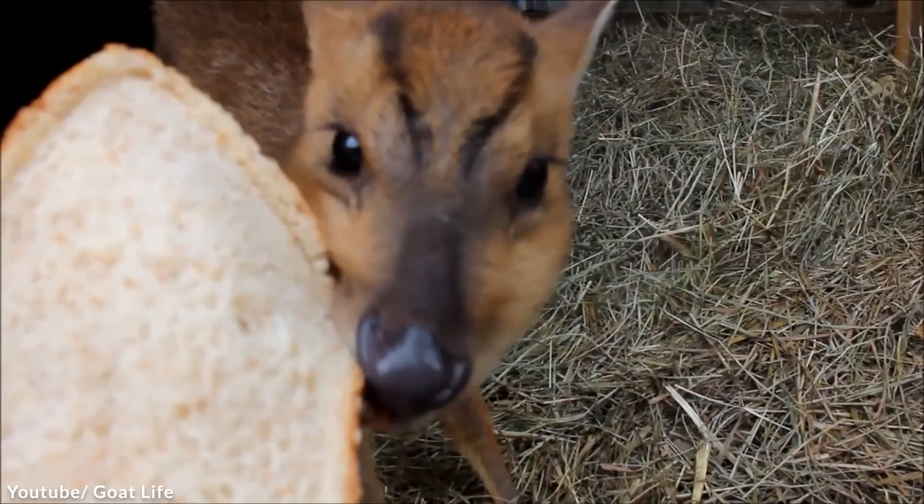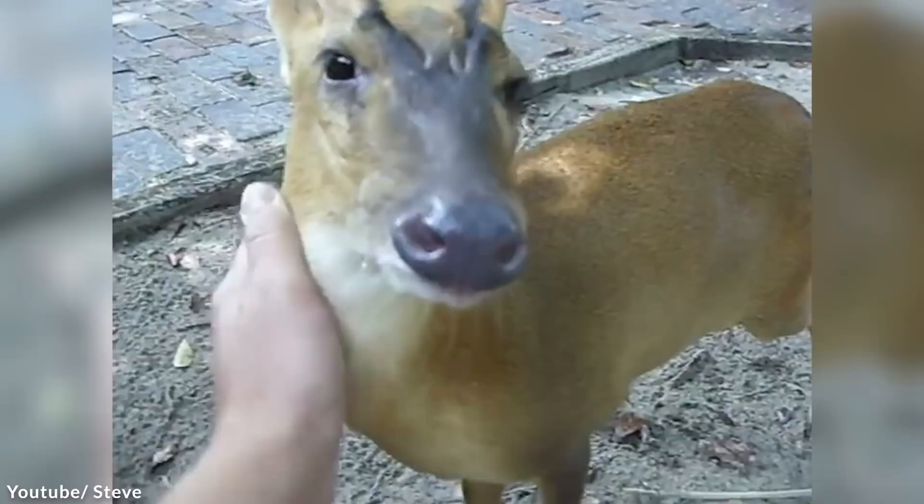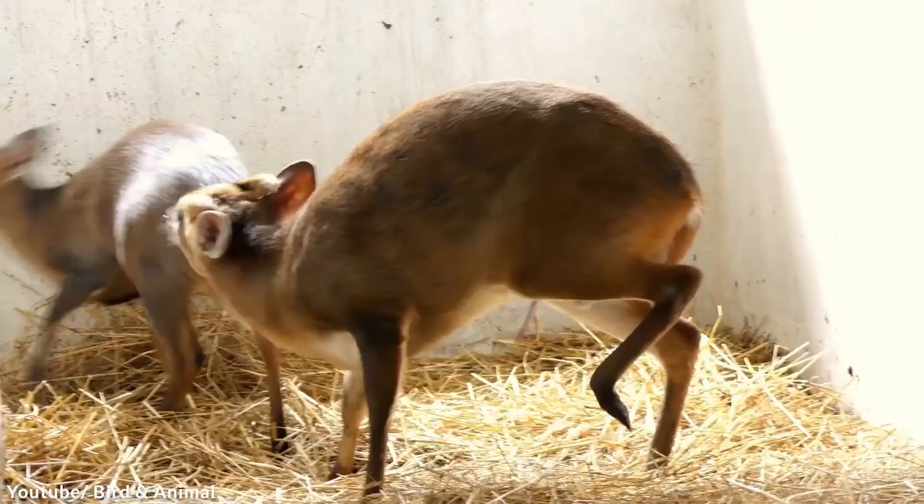We have recently learned that the creature also has tusk-like incisors, visible only in the new photographs taken last year. Because they don't have horns or antlers, and the fangs are especially long in males, researchers believe the males use them to compete for territory and mates. The researchers behind the discovery say they hope it will lead to better protection for the species, which is threatened by the use of wire snares.